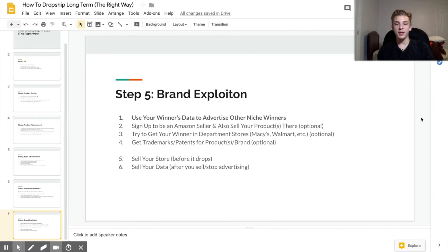The last step is brand exploration. The main thing here is using your winner's data to advertise other niche winners. This is really important because if you sell a store and 99% of your sales come from one product, it's going to decrease the value of your store significantly. But since you already have data from your one winning product, you can move on to a bunch of other products in that niche and sell them much more easily. This is also part of diversifying your income — if something goes wrong with that product, you'll have other things that can support your store.